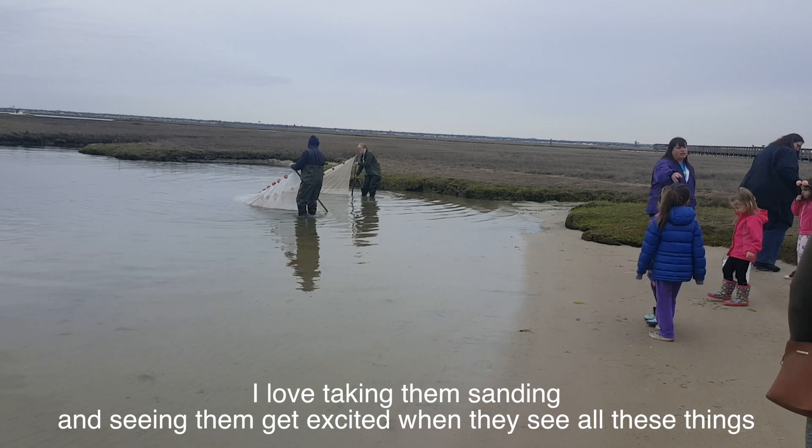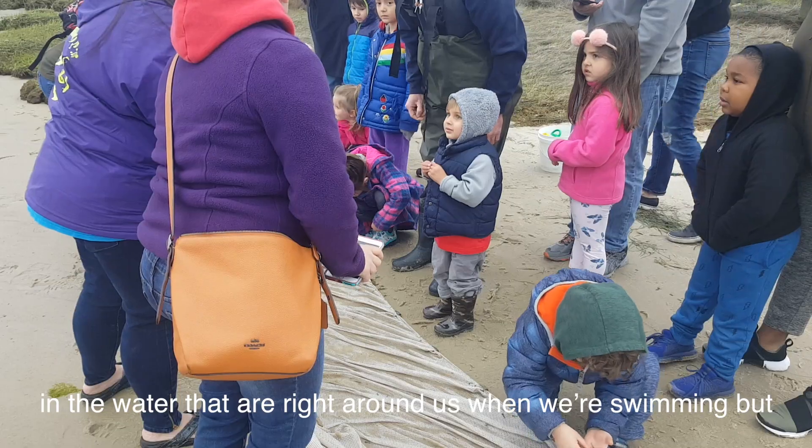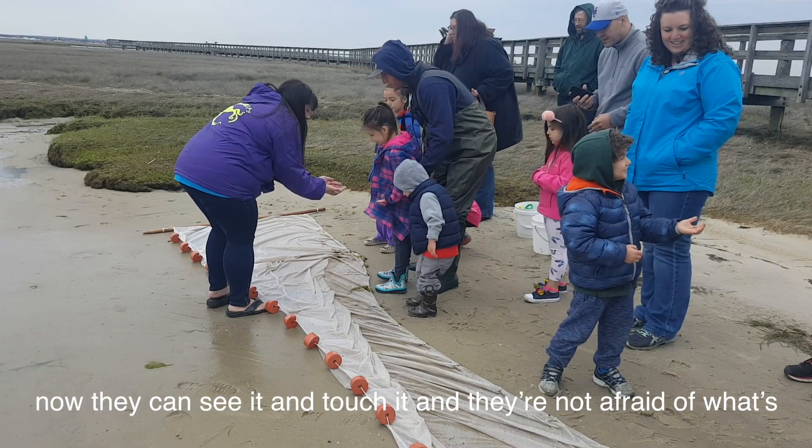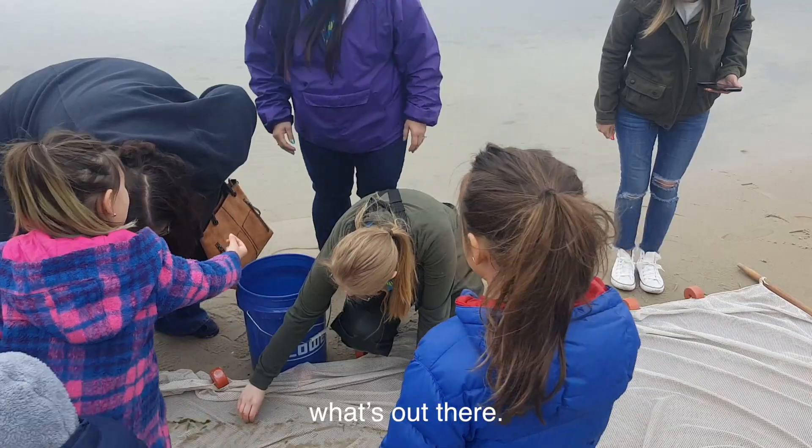I love taking them sailing and seeing them get excited when we see all these things in the water that are right around us when we're swimming, but now they can see it and touch it and they're not afraid of what's out there.